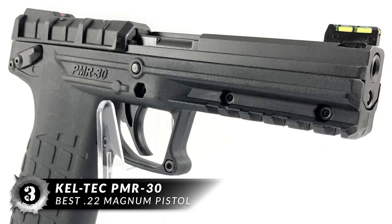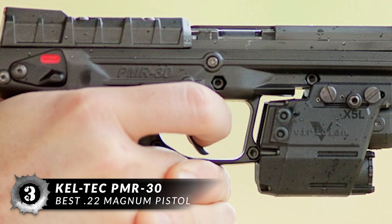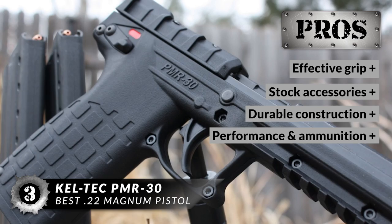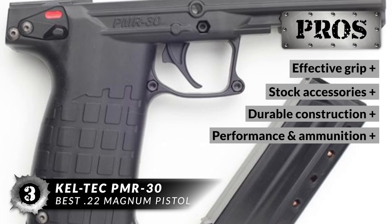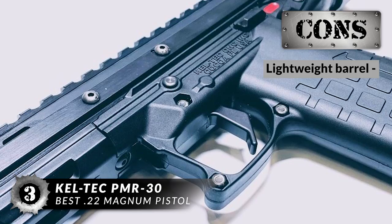Next up, we have the best .22 caliber Magnum pistol, the Caltech PMR-30. This pistol comes packed with some very nice features: a fluted barrel which provides less weight, although it does make it more back-heavy, along with dual opposing extractors, a heel magazine release, a dovetailed aluminum front sight, and a Picatinny accessory rail below the barrel. This pistol is a must-buy because it has a very effective grip, high-quality stock accessories, excellent durable construction, and the combination blowback and locked breech system improves performance and standardizes experience of various ammunition.